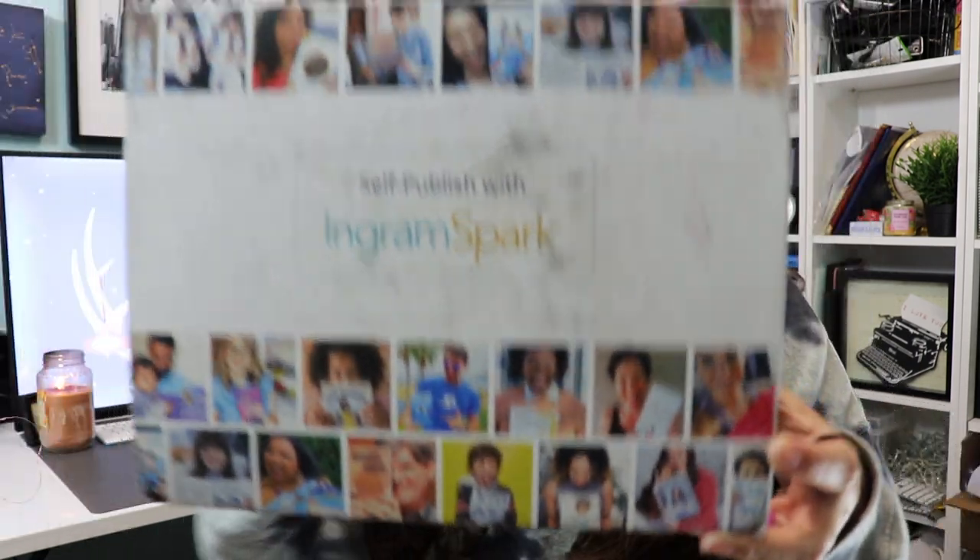They found me on YouTube — hi IngramSpark if you're watching! They emailed me under Kennedy Fox and offered to send me something. I had no idea what I was getting in the mail. This is the box and we're going to open it together. I should probably cover my address. Shall we guess what's inside? It feels kind of heavy. Without further ado, let's get started.